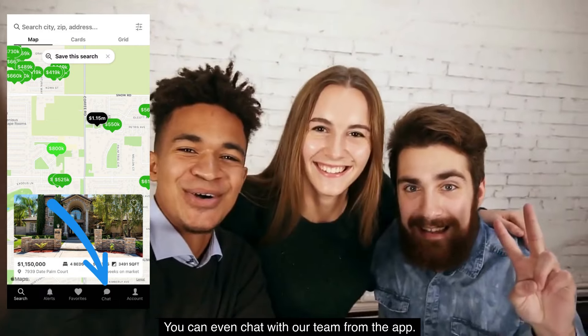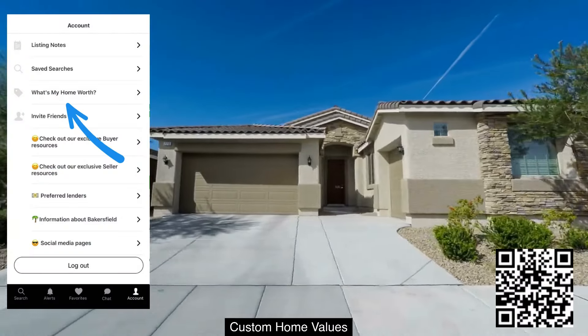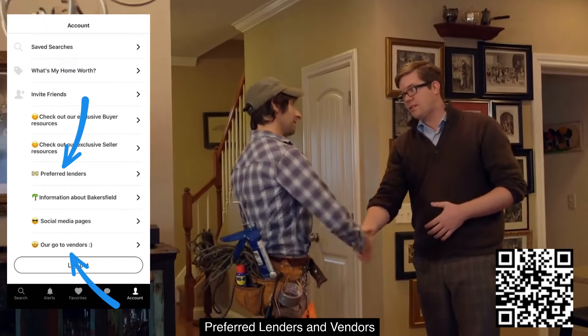You can even chat with our team from the app. It gets even better with links to custom home values, preferred lenders, and vendors.